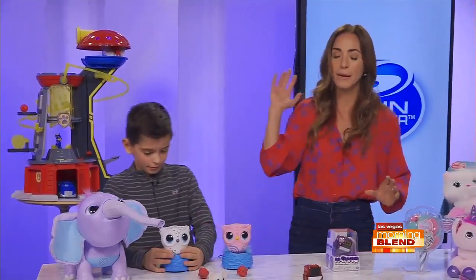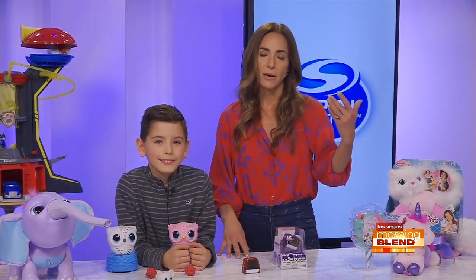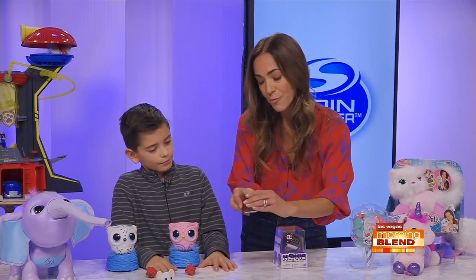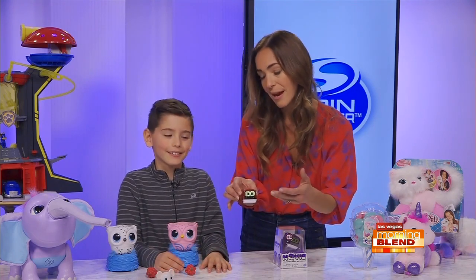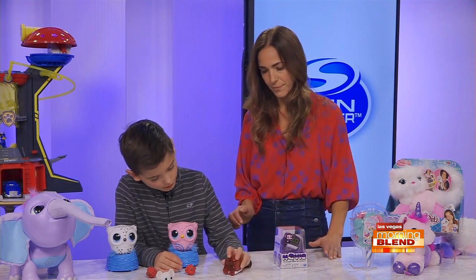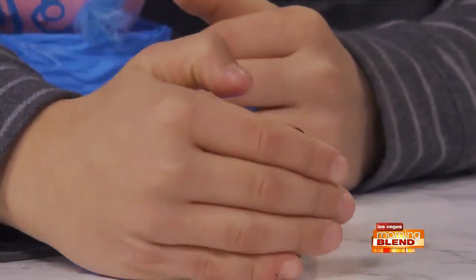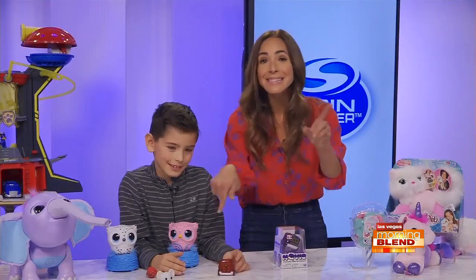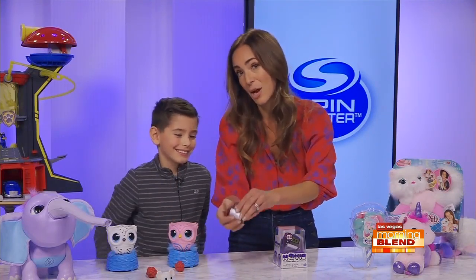Moving on to some other interactive toys that we just love. Spin Master is really at the forefront when it comes to technology and innovation. This little guy is super cool — he uses hand tracking technology to perform 12 tricks and 75 actions. Harris has mastered a few of them. He's going to change the mode: there's beginner, intermediate, and advanced mode. He does all kinds of stuff like that — some tricks are more intricate, but they're a lot of fun. Mom and Dad got involved too; we all kind of love Navi.